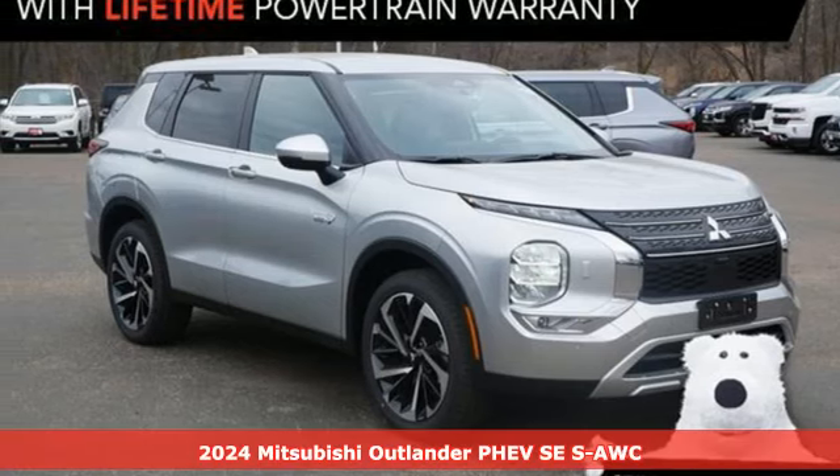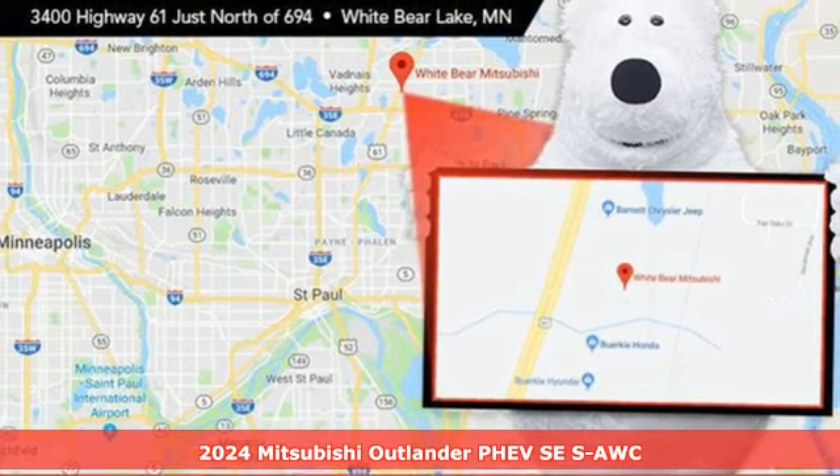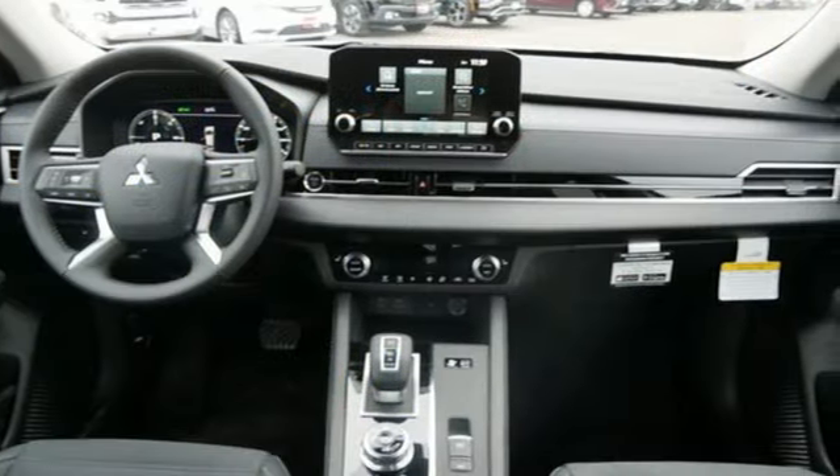It's a new 2024 Mitsubishi Outlander PHEV. Get into something different — Mitsubishi has what you're looking for. Plus, it offers an exciting list of features.